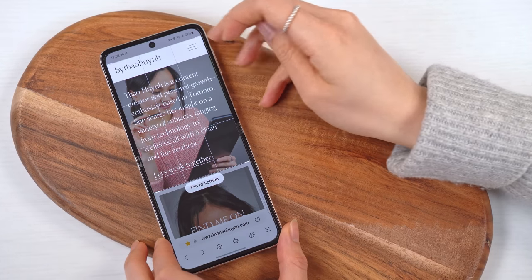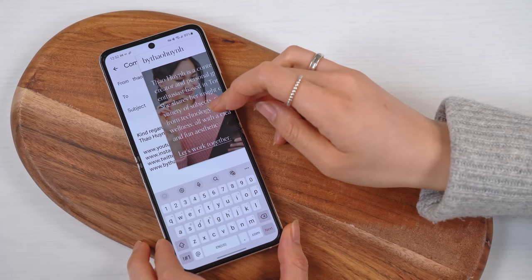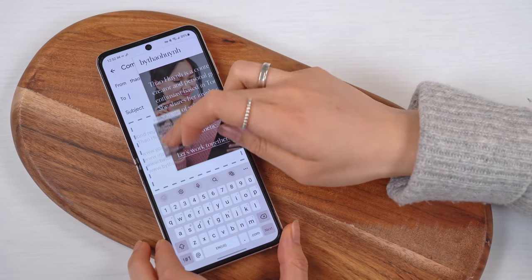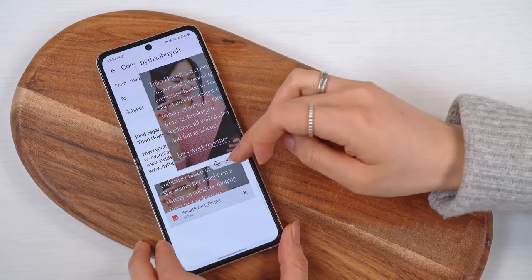Check this out — I'll pin to screen this image here. Just like the clipboard, long press it and drop it into a text message, email, notes, or whatever you want. Really cool, right?